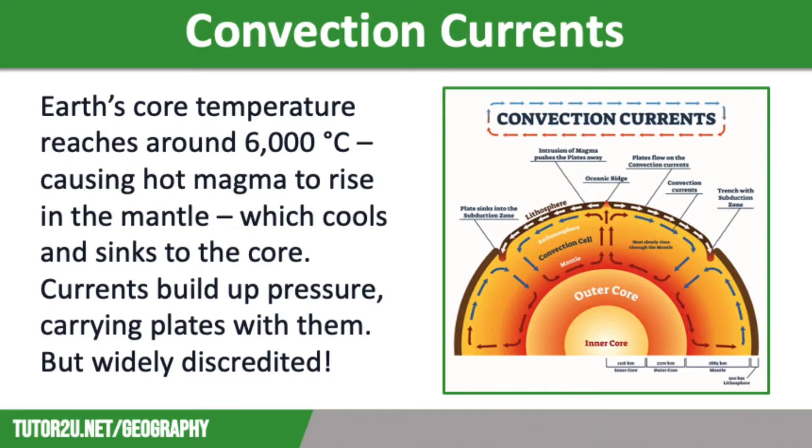This is a controversial debate in geography, with scientists struggling to agree about what actually makes tectonic plates move. The more widely understood and most commonly used theory is convection.